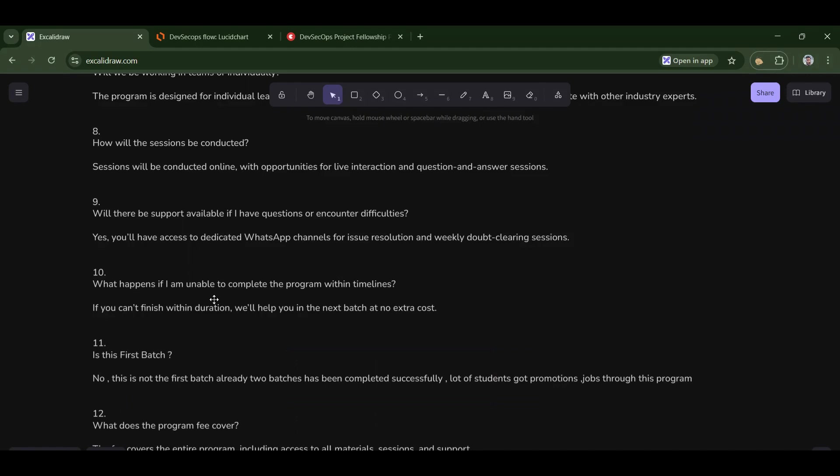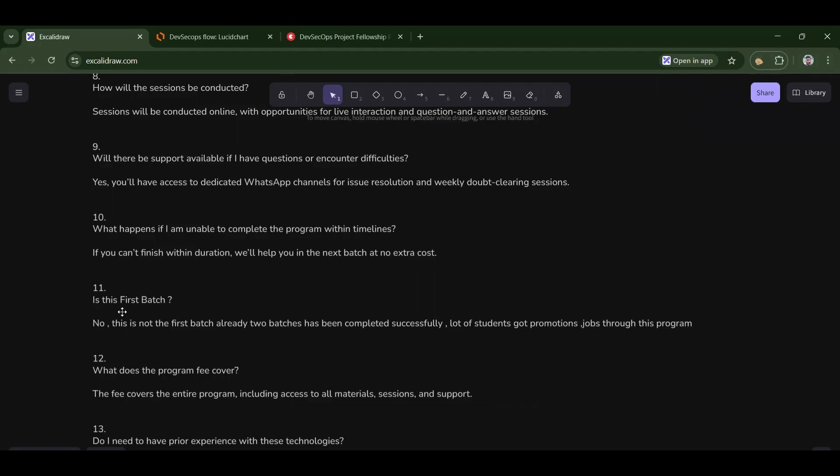Tenth: what happens if I'm unable to complete the program within the timeline? If you can't finish the project within the timeline, we will give you free access to the next batch. Also, this is not the first batch — already two batches have been completed successfully, with many students getting promotions and jobs through this program.